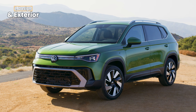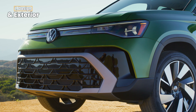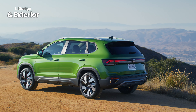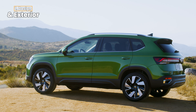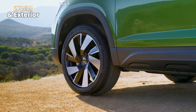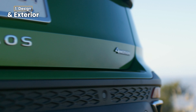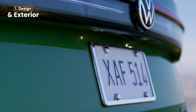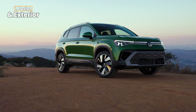Exterior design. Starting with the design, Volkswagen has given the 2025 Taos a fresh look. It now sports a redesigned front bumper, a more aggressive grille, and new LED projector headlights that come standard across all trims. Plus, there's an illuminated VW badge at the back, making it look sharp from every angle. The Taos also offers new paint colors like bright moss green and Monterey blue pearl, along with a range of new alloy wheel designs from 17 to 19 inches.